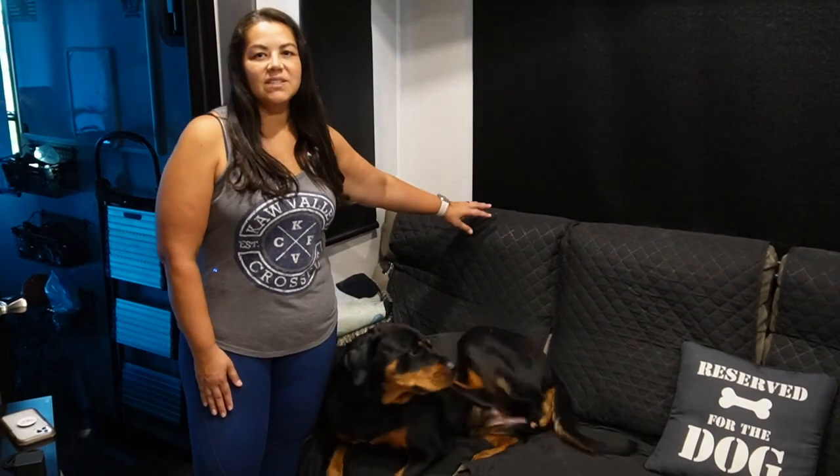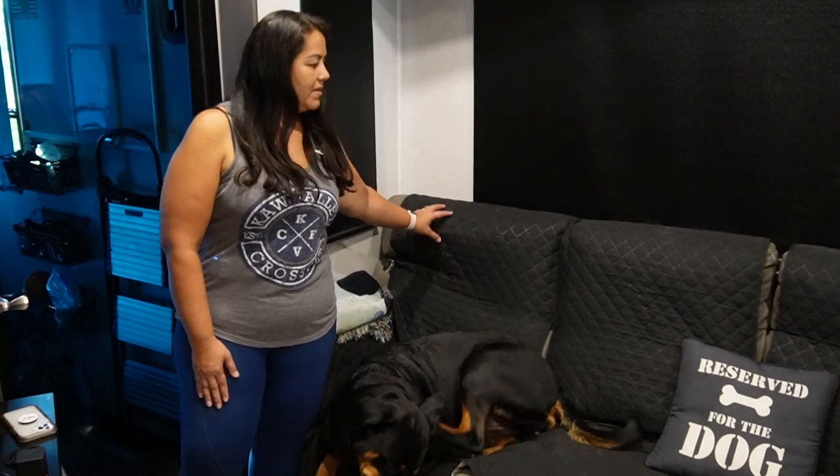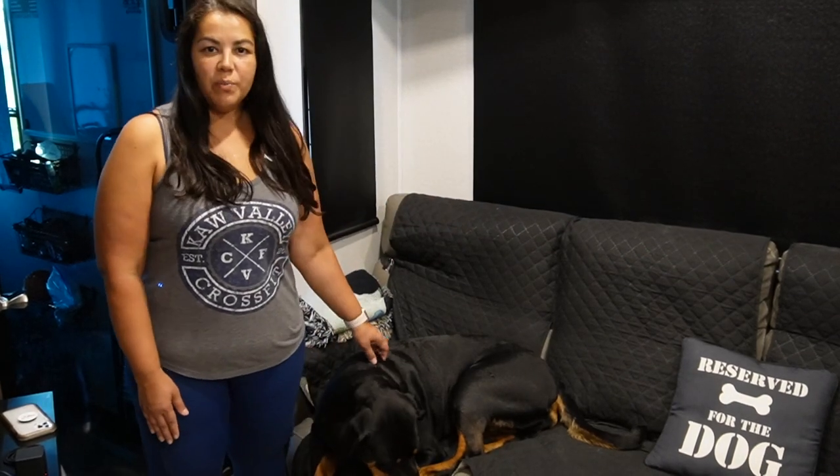Some of the items we purchased for Callie for our RV — as you can see — is this dog couch cover. And of course she got her own pillow reserved for the dog. She loves laying on the couch, so we got her a couch cover, and of course it matches her fur.